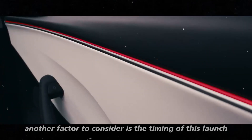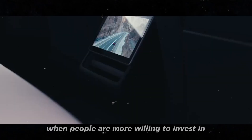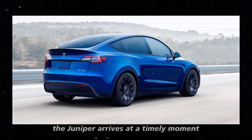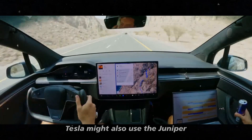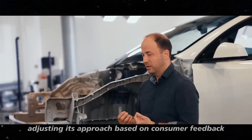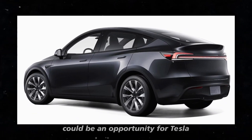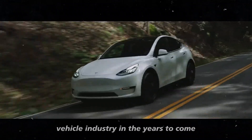Another factor to consider is the timing of this launch in relation to the economic cycle. Early 2025 might be a period when people are more willing to invest in cutting-edge technology, especially with growing environmental awareness and the search for more sustainable alternatives. The Juniper arrives at a timely moment when these concerns are becoming increasingly relevant to consumers. Tesla might also use the Juniper as a way to test new market strategies, adjusting its approach based on consumer feedback — showing the company to be flexible and responsive to changes in market preferences.